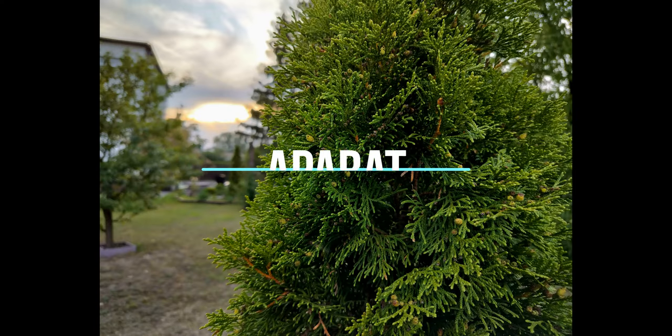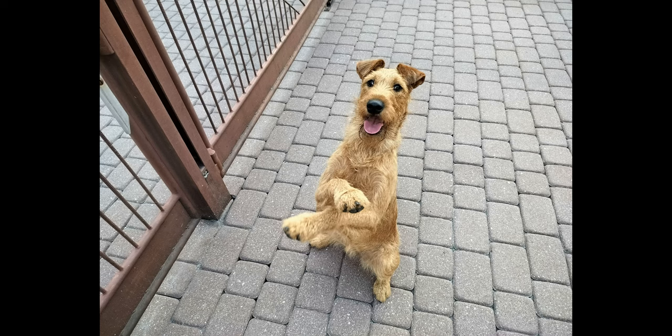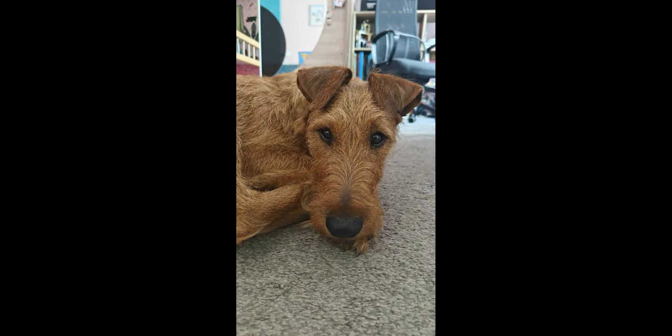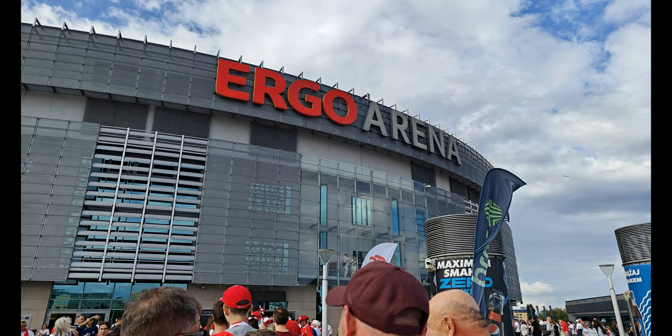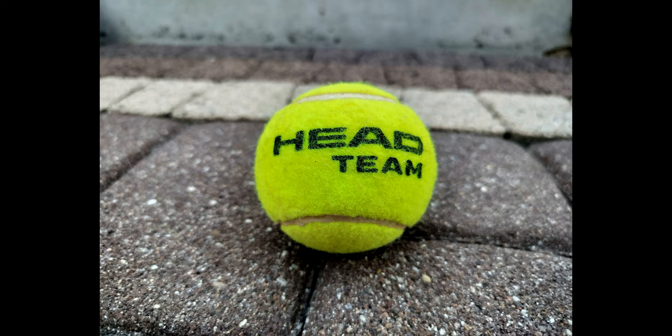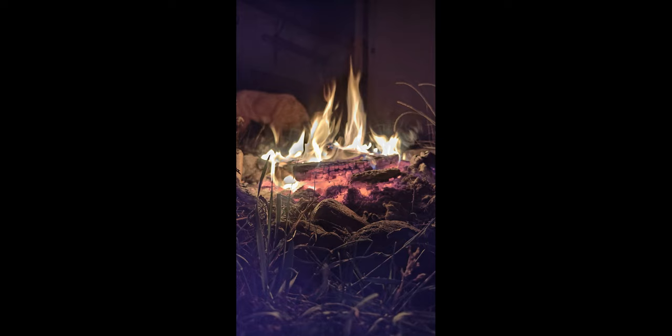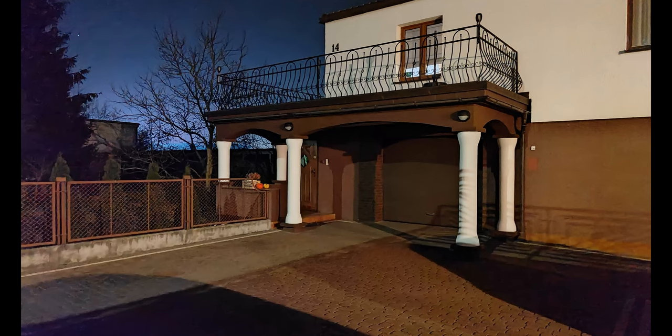Punkt szósty: aparat. Jeśli chodzi o aparat, to od razu warto powiedzieć, że użyteczny jest tylko ten główny. Reszta, czyli czujnik głębi i makro, są mizerne, więc w sumie tak jakby ich nie było. Główny aparat ma 108 megapikseli i światło f1.7, niestety bez optycznej stabilizacji. Za dnia, przy dobrym oświetleniu, jakość zdjęć jest jak najbardziej w porządku — mamy całkiem sporo szczegółów, barwy ładnie nasycone i ogólnie obrazek wygląda miło dla oka. W nocy też nie jest źle, ale zauważalnie gorzej, co w sumie nie dziwi w tej półce cenowej.